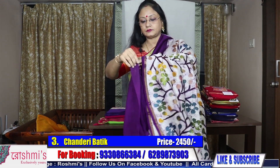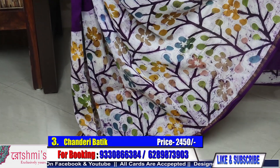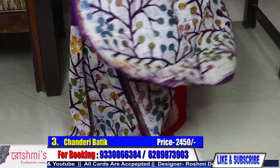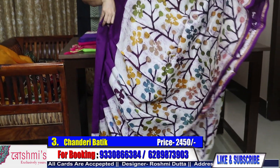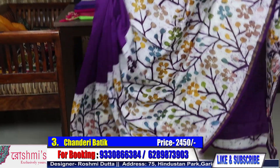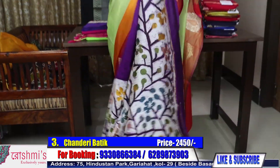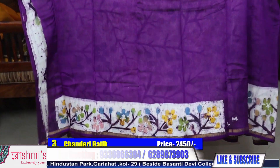The material is Chanderi cotton. Here is the view. Price is 2450. This design will go diagonally. The color is purple. Price 2450. Here is the blouse piece.